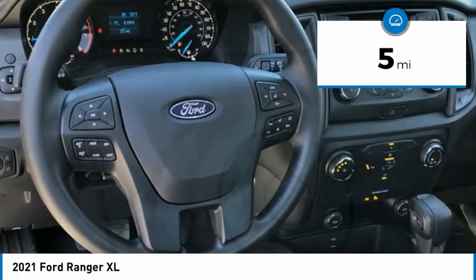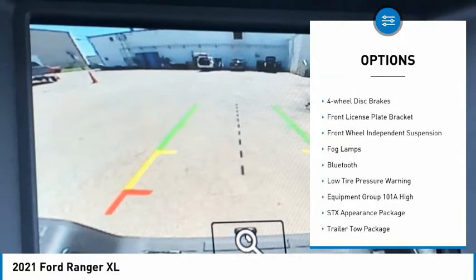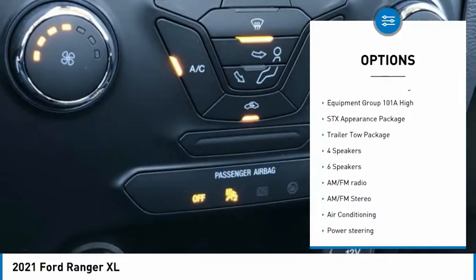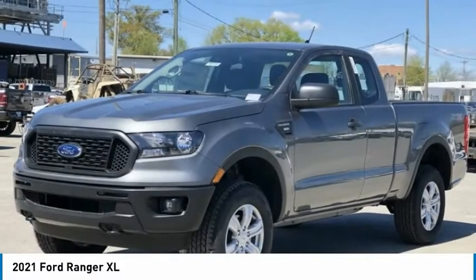Here are some of this vehicle's great options: electronic stability control, brake assist, traction control, rear step bumper, four-wheel disc brakes, front license plate bracket, front wheel independent suspension, fog lamps, Bluetooth.